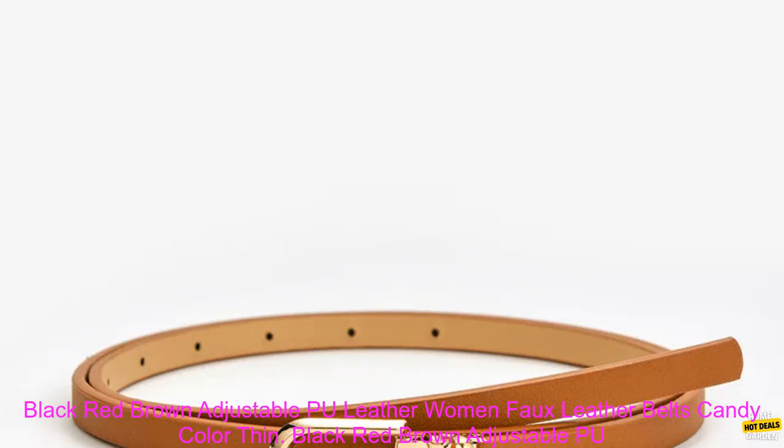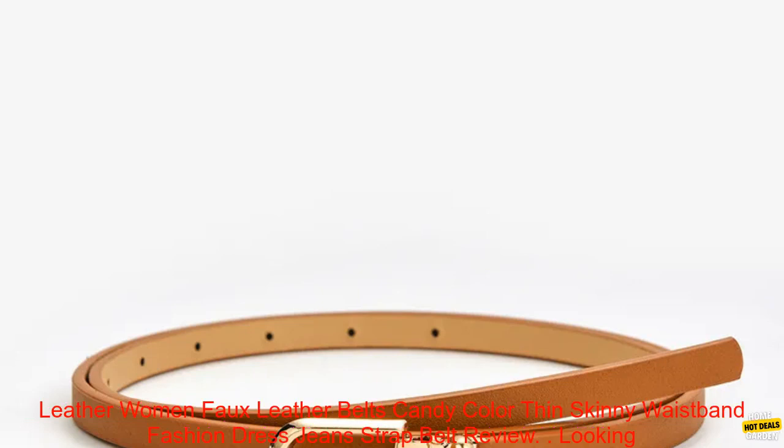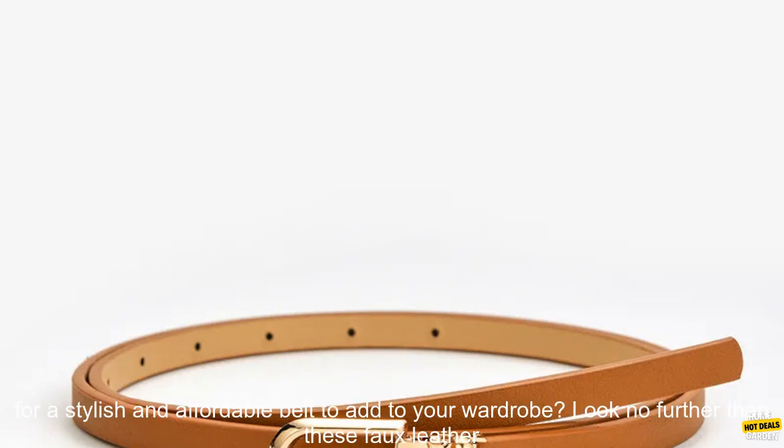Black, Red, Brown Adjustable PU Leather Women Faux Leather Belts — Candy Color Thin Skinny Waistband Fashion Dress Jeans Strap Belt Review.